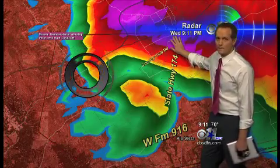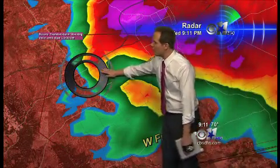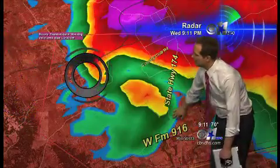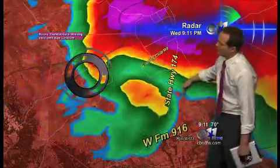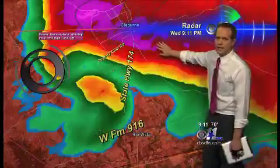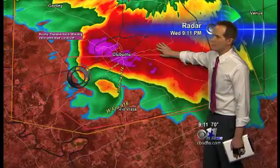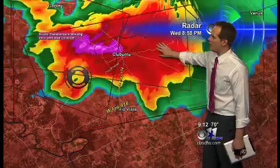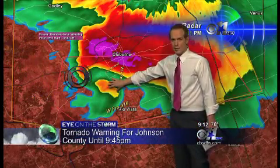I am getting some reports of power flashes around the Cleburne area from this storm. Right over Country Club Road, heading just north of Rio Vista right now, right along 174 — that is where this tornado is just about ready to cross over. Rio Vista, south Cleburne, take shelter now. Dangerous storm here. We have new technology with the radar that just came out this year that allows us to actually detect tornadoes at nighttime.